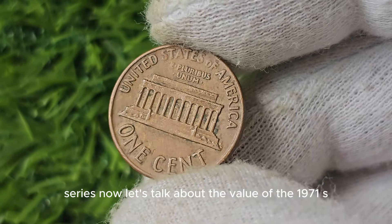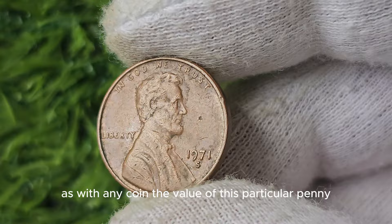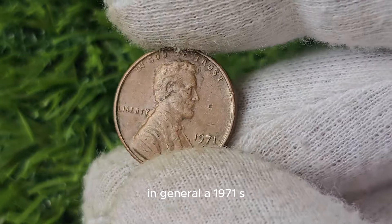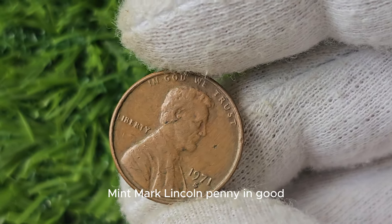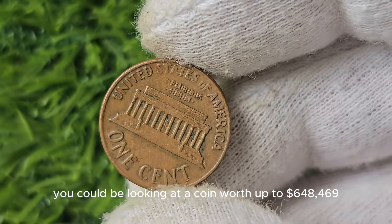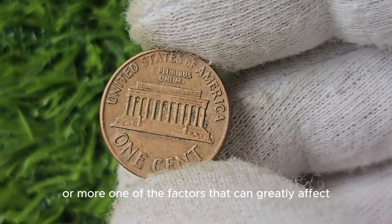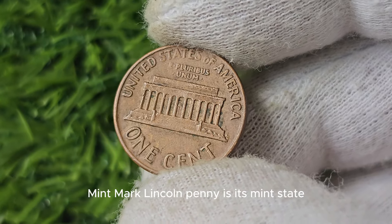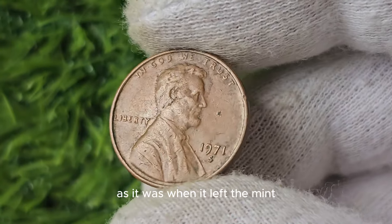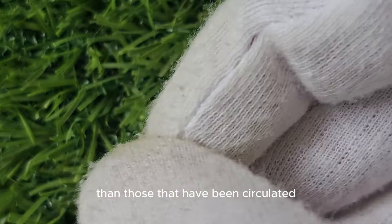The value of the 1971 S Mint Mark Lincoln penny can vary significantly depending on its condition and rarity. If you're lucky enough to come across a particularly well-preserved example, you could be looking at a coin worth up to $648,469 or more. One of the factors that can greatly affect the value is its mint state — coins that have been well-preserved and kept in pristine condition are generally more valuable than those that have been circulated.